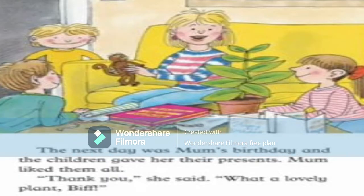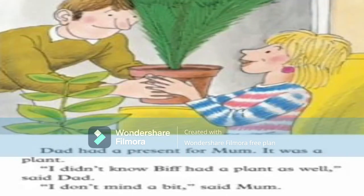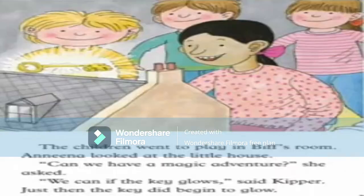The next day was mom's birthday and the children gave her their presents. Mom liked them all. 'Thank you,' she said. 'What a lovely plant,' said Biff. Dad also had a present for mom — it was also a plant! 'I didn't know we'd both get a plant,' said dad. 'I don't mind a bit,' said mom.